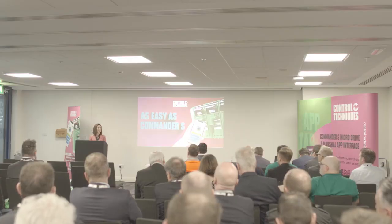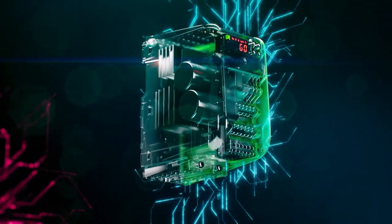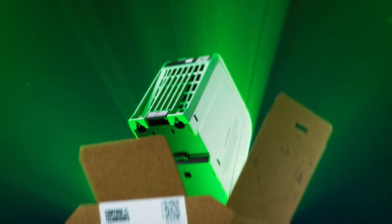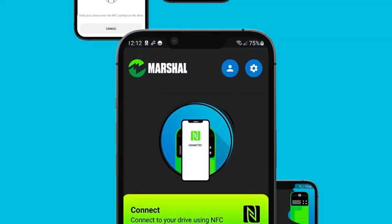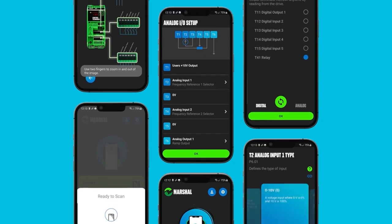Today marks the day when we fully announce Commander S and Marshall to the world. Marshall is a game changer and really makes a difference in terms of how you use the drive. Now you have it in an app on your mobile phone.